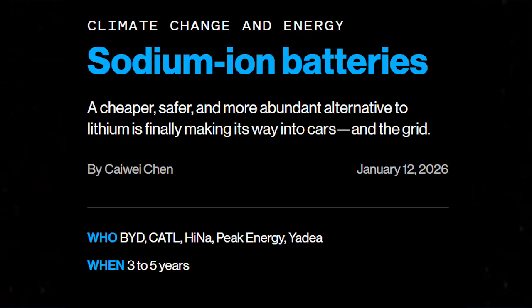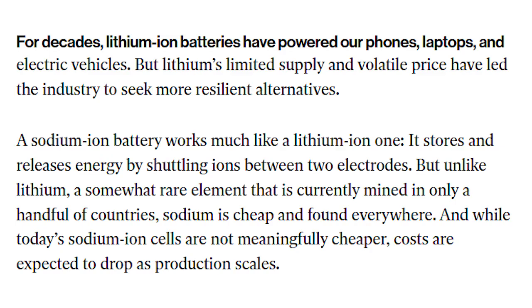For most of the past decade, sodium-ion batteries sat in the exact same bucket as graphene and solid-state chemistry — interesting on paper, endlessly discussed, especially in the media and headlines, but never quite real for a few reasons, and this will all make sense by the second half of the video.